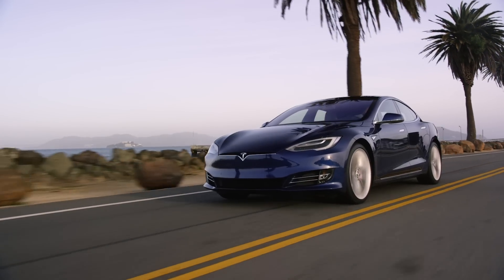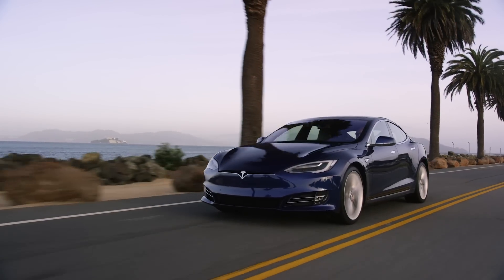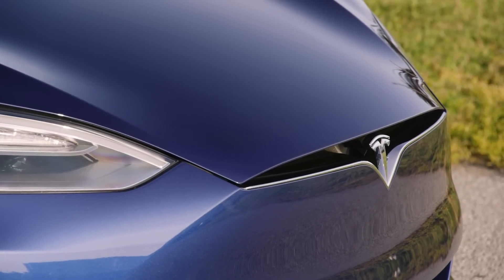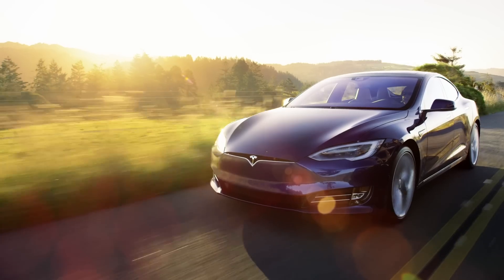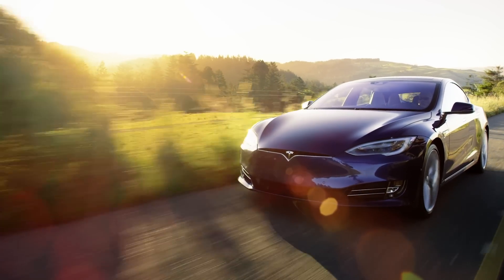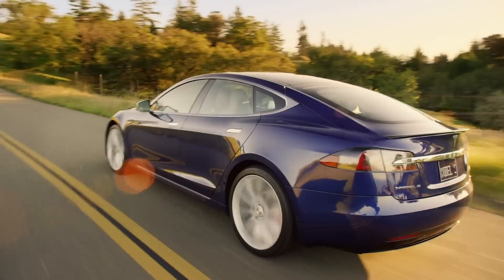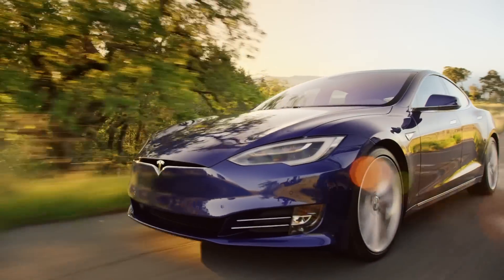So what does this mean for Tesla's other cars? I'm expecting Model S and Model X to make the switch to CCS in Europe sometime soon. In markets where Tesla's own supercharger connector is used, however, I'm doubting we'll see a switch anytime soon unless Tesla can't make its current connector provide the 300 to 400 plus kilowatts of power — and in that case, we may see a similar switch to CCS there too.